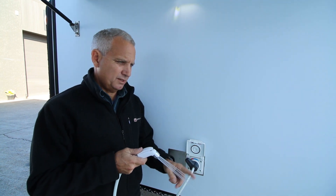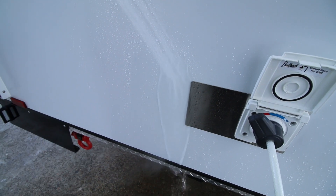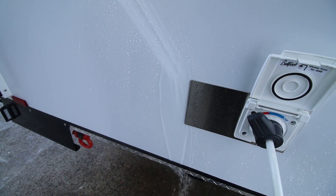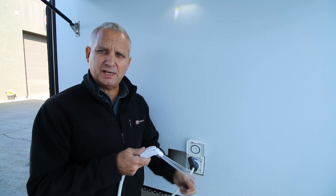As you can see, that's only been on five minutes and it's already up to shower temperature. It's actually a little bit too hot, so it needed a little bit of cold water added to bring it to shower temperature.